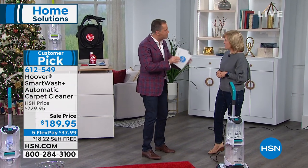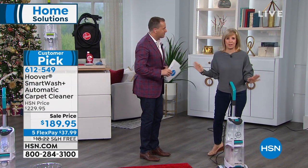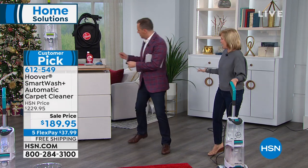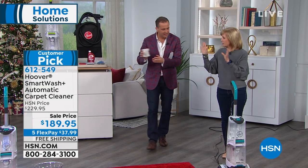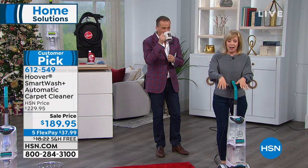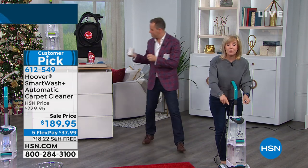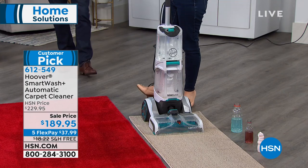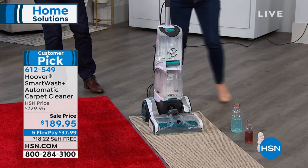Carpet cleaners, like everything else, they get better. This one is automatic — everything — you don't have to think about it. You push it back and forth like a regular vacuum. It comes with your solution and your attachments, and it has a hose, so it's designed for wall-to-wall carpet and area rugs, but you can also clean your couch and the stairs.